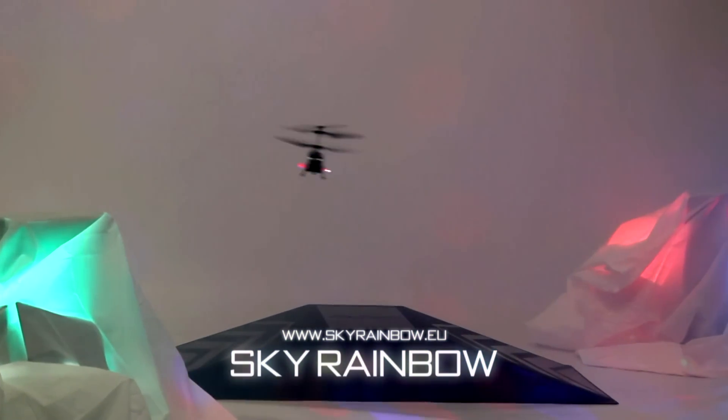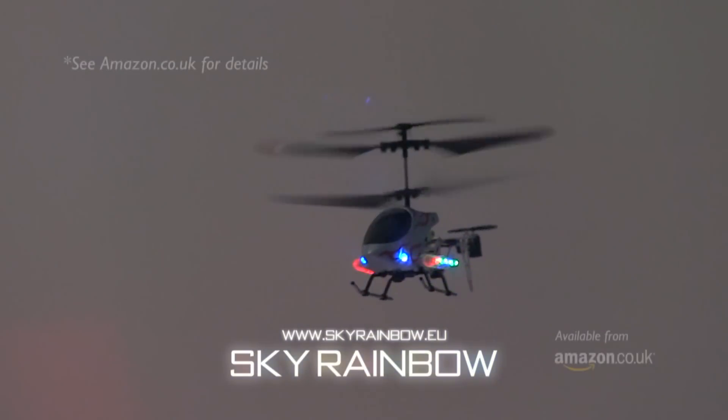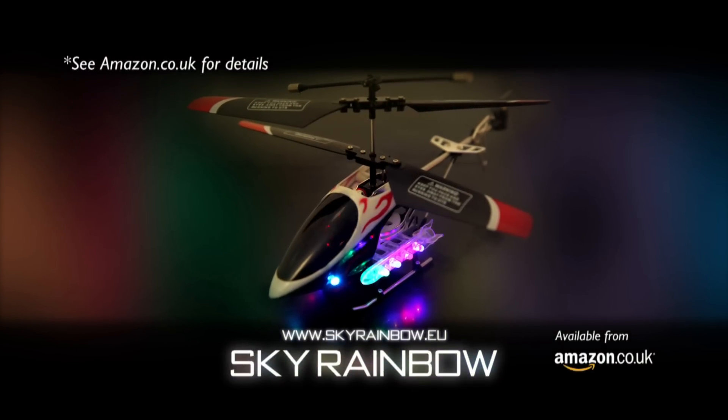The Sky Rainbow RC Helicopter. Light up the dark with ultra-bright LED lights and dual-action propellers. Available at skyrainbow.eu and Amazon now.